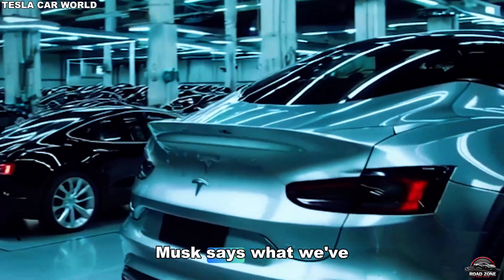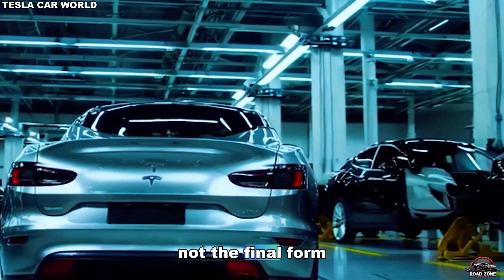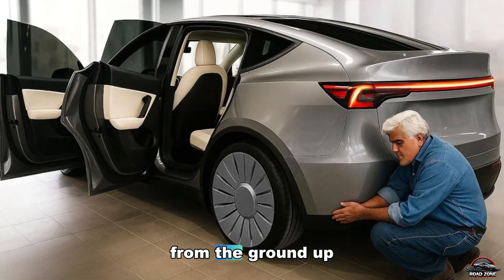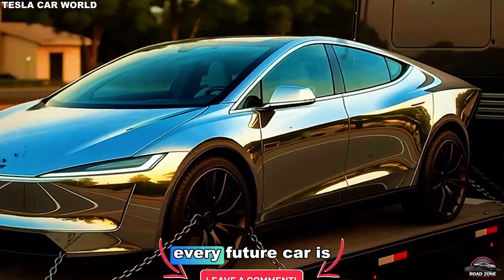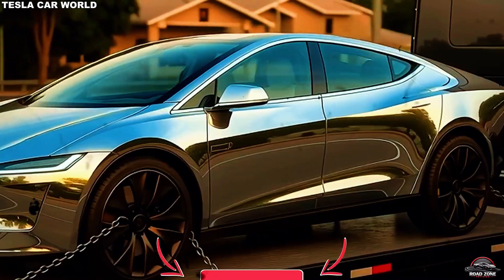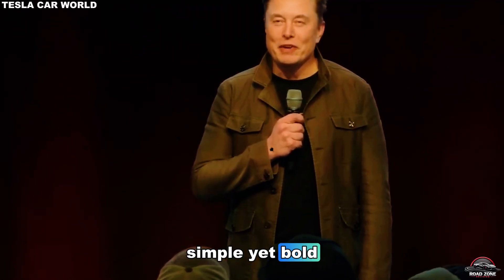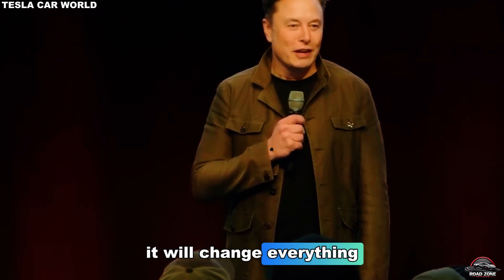But now, Musk says what we've seen so far were just glimpses, not the final form. The real Model 2 has been completely redesigned from the ground up, carrying innovations that could change how every future car is built. Elon Musk's message was simple yet bold: wait and see what Tesla does with the Model 2. It will change everything.